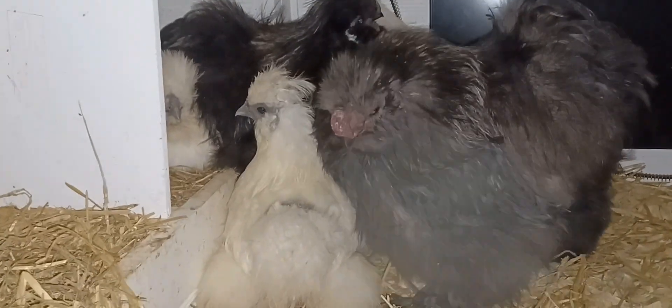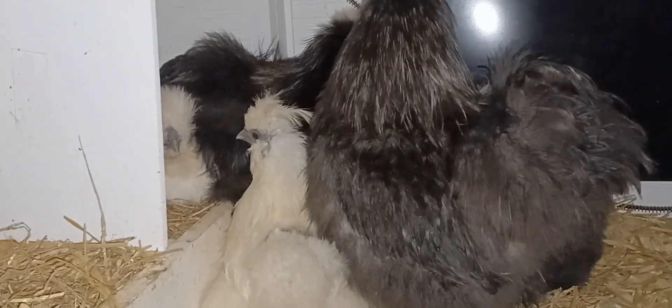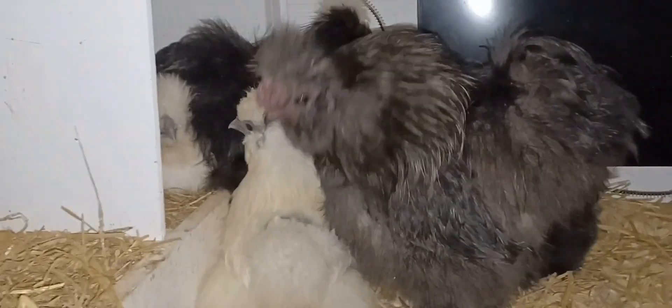Night birds. Nothing like disturbing my birds at bedtime. I like to see how they're sleeping though. The duck hut.